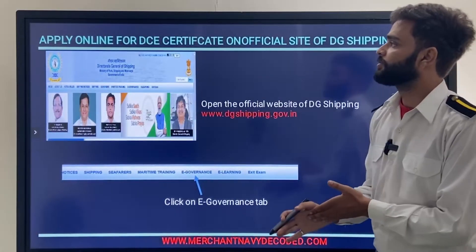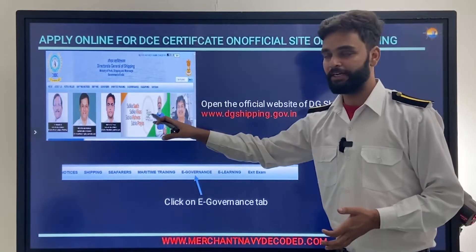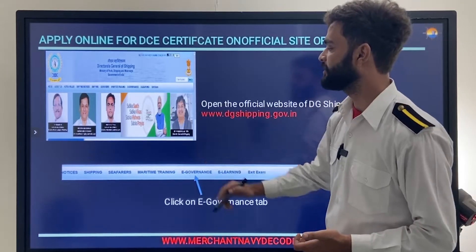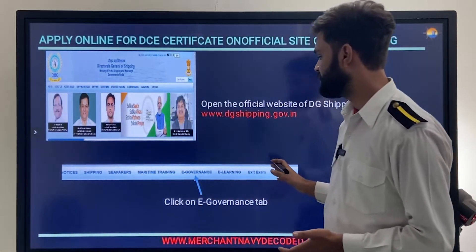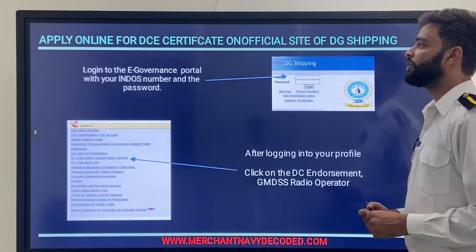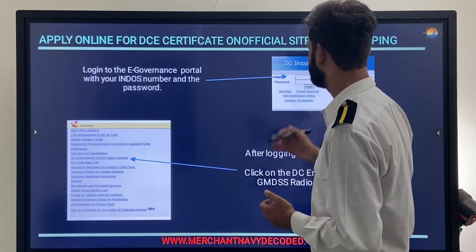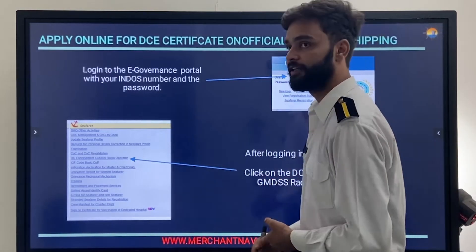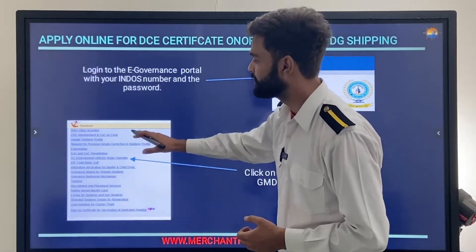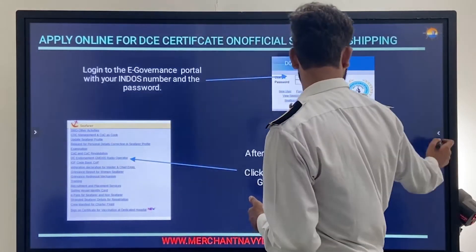To apply online for the DC certificate, visit www.dcping.gov.in. You will see an interface with several portals — click on the e-Governance portal. After clicking, you will get a login interface where you enter your endorsement number and password to log in.